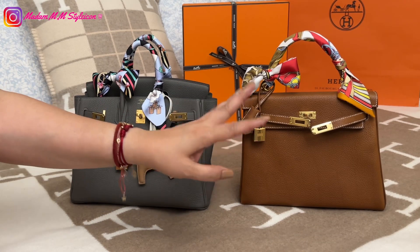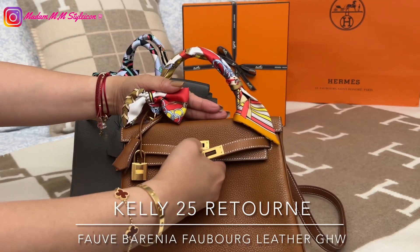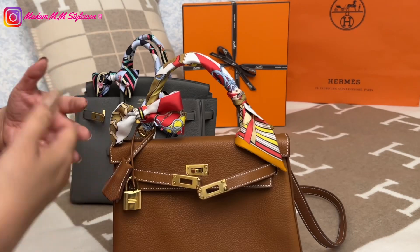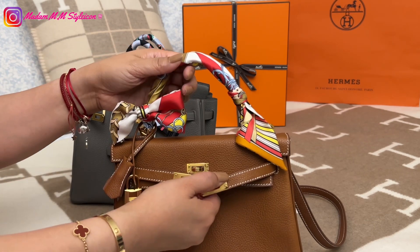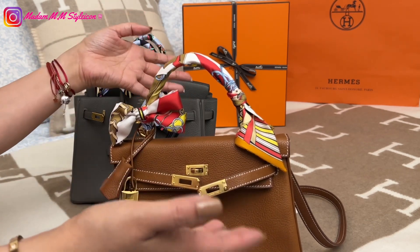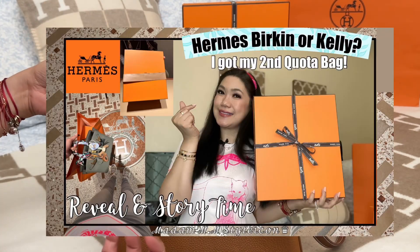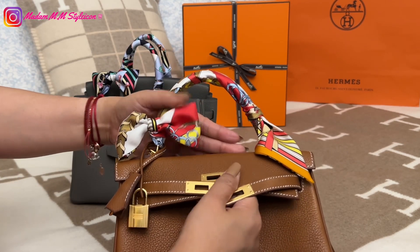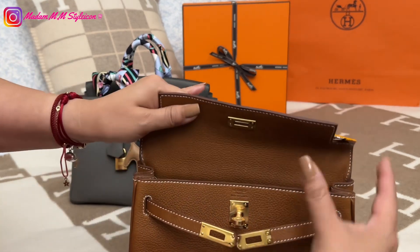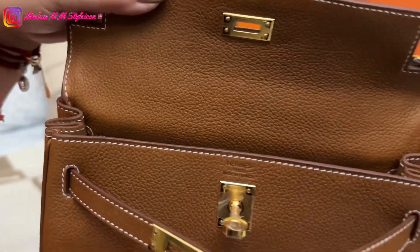Upon my unboxing of this new Kelly 25, the flap side — I actually didn't mention it in my unboxing video; I thought it wasn't going to bother me. But after I filmed my unboxing, when I checked it again I felt I really need to tell my SA because this is a quality issue. So when I open the flap and flip it, underneath there is a black stain right here.